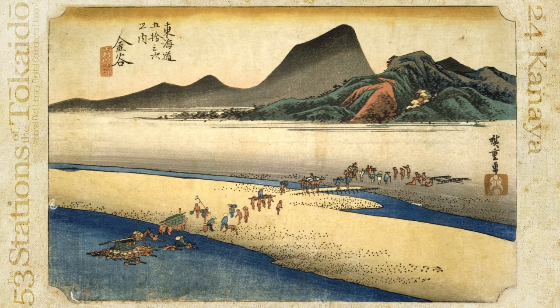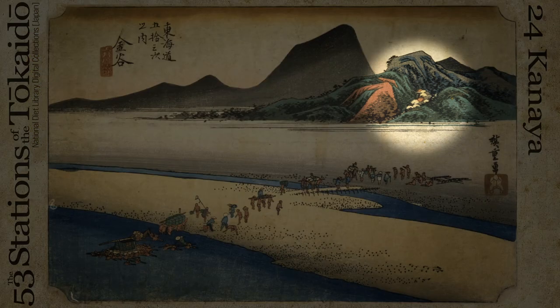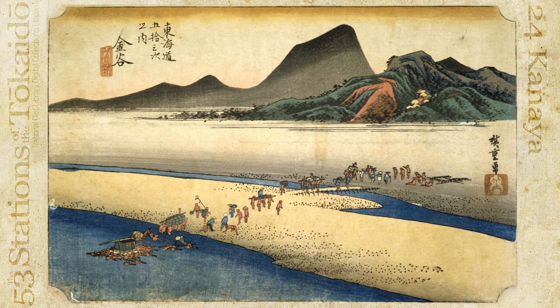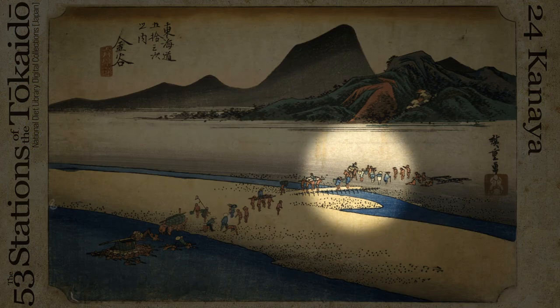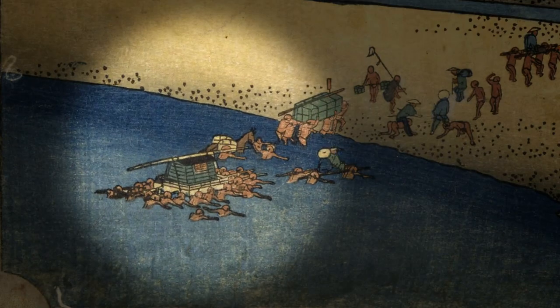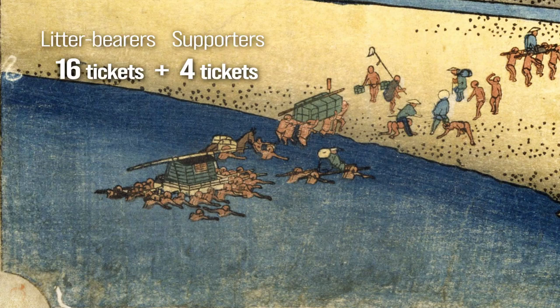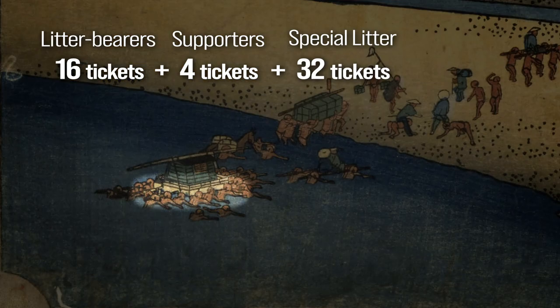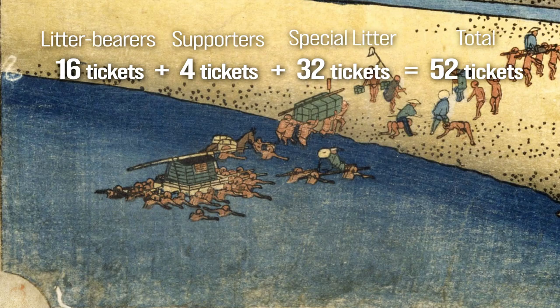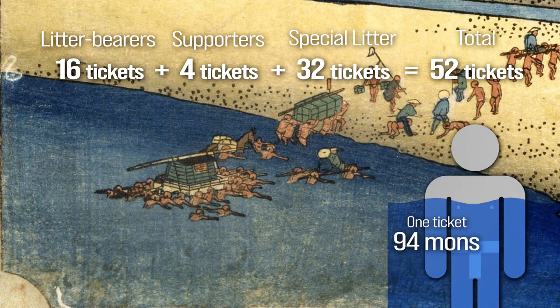This is the latter half of the Oi River crossing, with the Kanaya post town visible at the mountain's base on the opposite side. The forefront of the daimyo's procession seems to have already completed crossing. The daimyo and his litter are carried in a specialized litter. In this instance there are 16 litter bearers and four supporters — totaling 20 tickets — with an additional 32 tickets for the special litter, making a total of 52 tickets. If the water level reaches the human armpit, the cost amounts to approximately 1,026.50 US dollars.